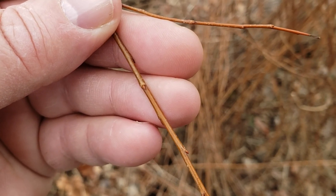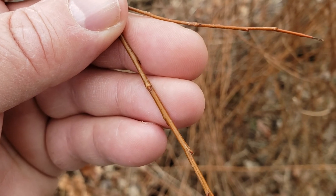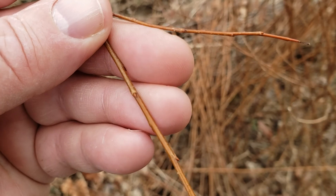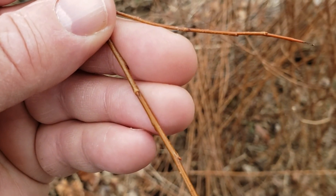Willows come in many different species here in Indiana. Fortunately, we only have one species that gets to be tree size, and that's black willow. But many different shrub willows can be found around the state, and they're a very complicated group to separate by species.